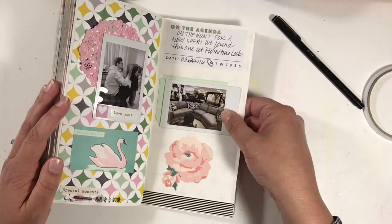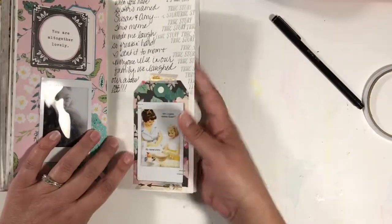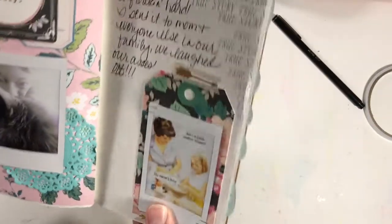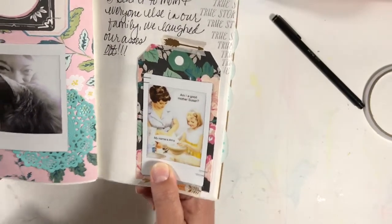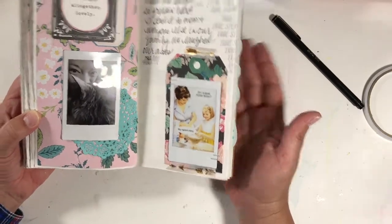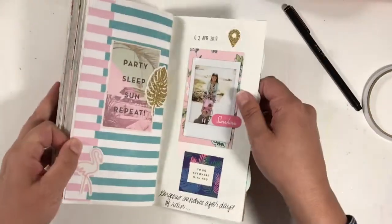I'm also going to rip out the carpet and expose the original hardwood in my living room. Another photo of my Moxie girl — she's a pretty kitty. This was on Facebook one day. I don't remember who shared it or how it ended up in my feed, but it says 'Am I a good mother, Susan?' and the girl says 'My name's Amy.' You guys, I have sisters named Susan and Amy — how freaking funny is that? It's super funny.